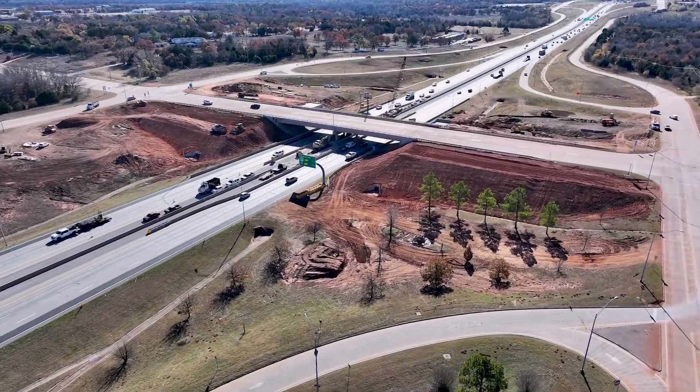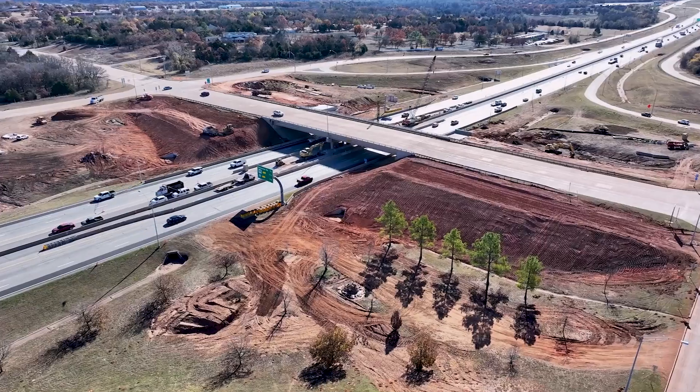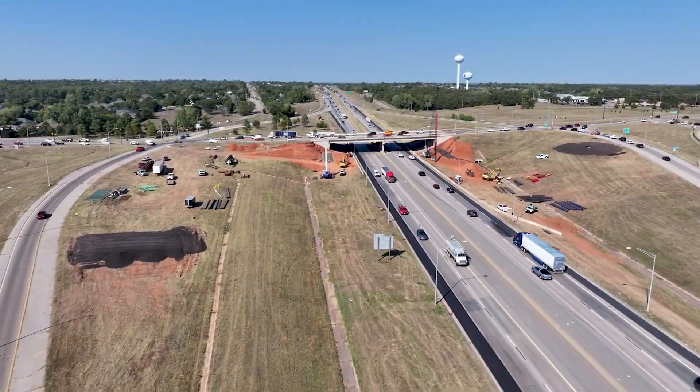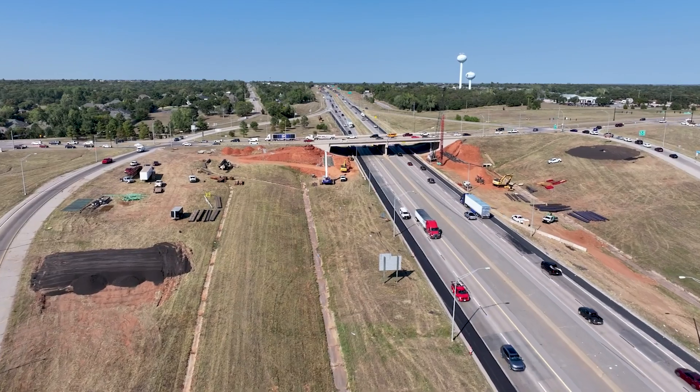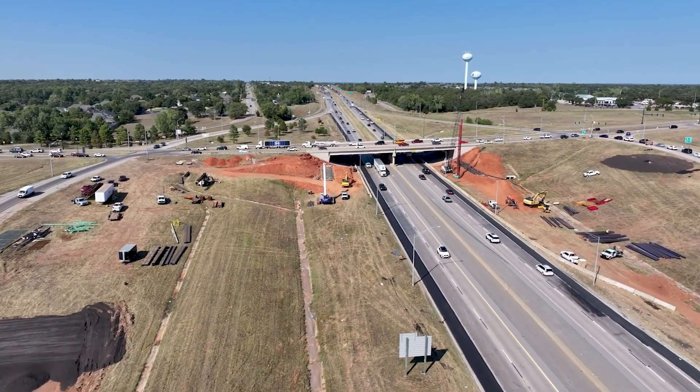A major construction project is underway along I-35 between 2nd and 33rd. In 2015, the City of Edmond and the Oklahoma Department of Transportation, or ODOT, conducted a study of the area, analyzing crash data and traffic congestion.